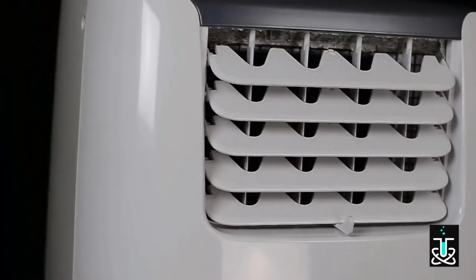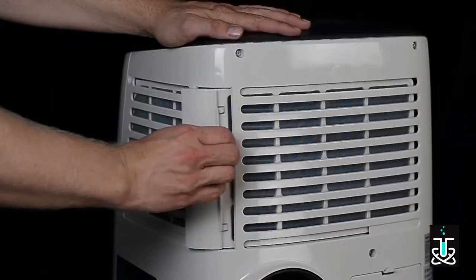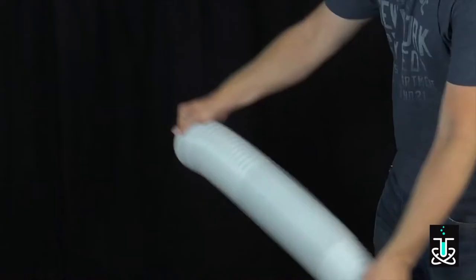The AC14100E can even function as a dehumidifier and remove up to 60 pints of moisture from the air per day. It has convenient and time-saving features such as dust filters, remote control, and wheels and handles for easy portability.